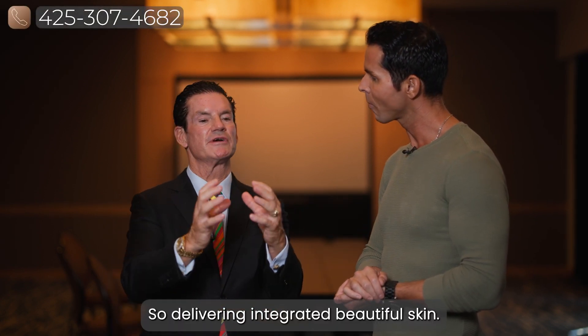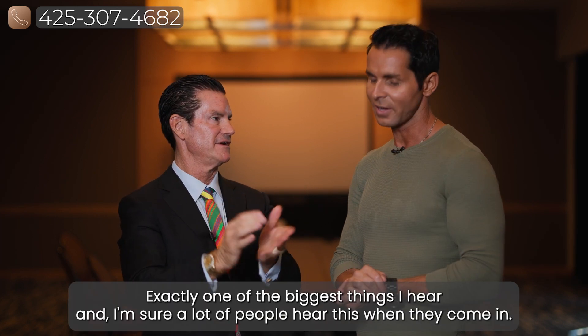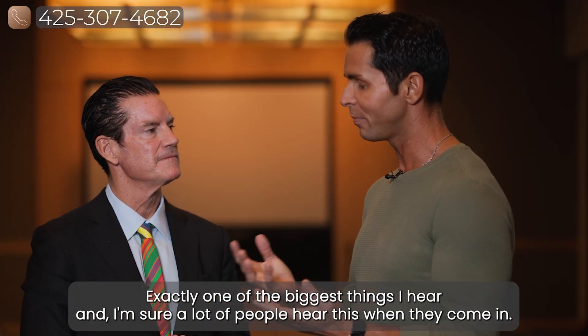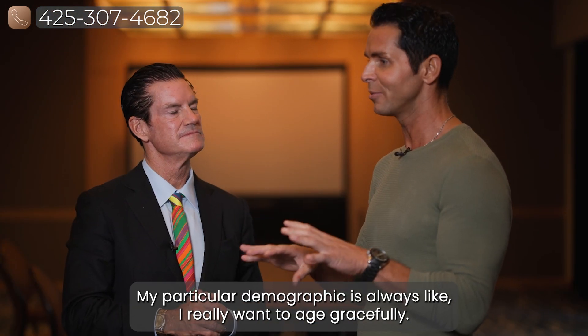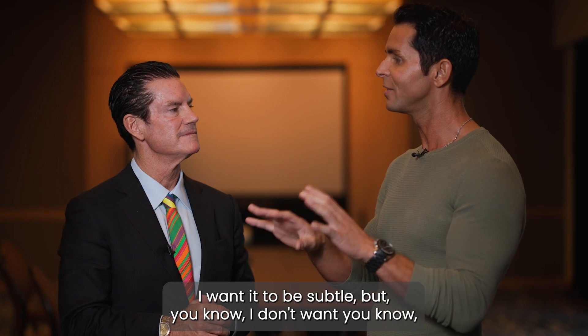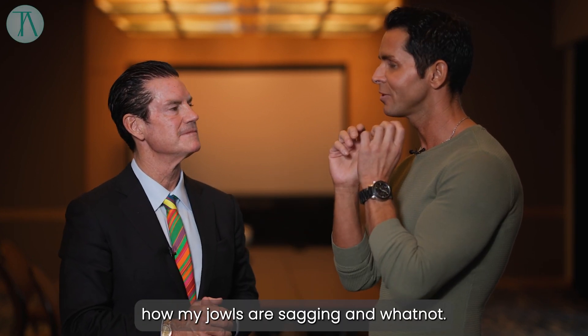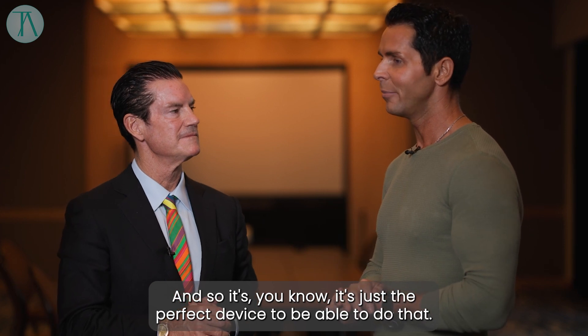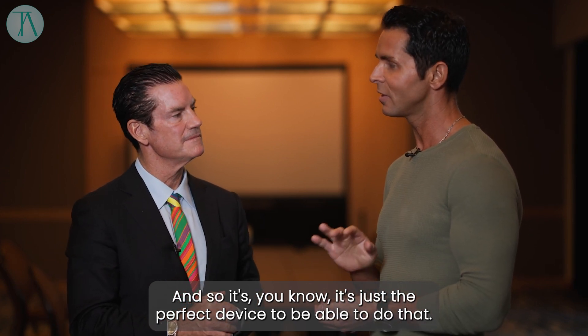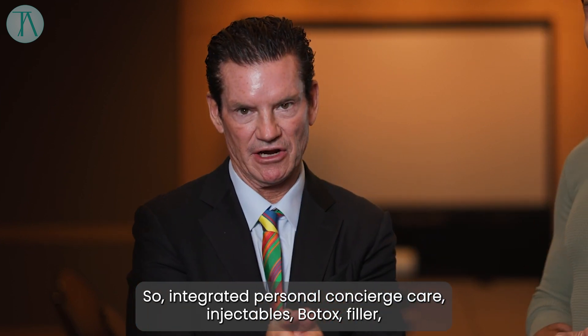So delivering integrated, beautiful skin. Exactly. Looking natural, not done. Exactly. One of the biggest things I hear — I'm sure a lot of people hear this when they come in — my particular demographic is always like, I really want to age gracefully. I want it to be subtle, but I don't really like this particular spot, or I don't really like how my jowls are sagging. And so it's just the perfect device to be able to do that.